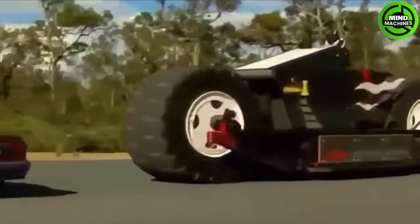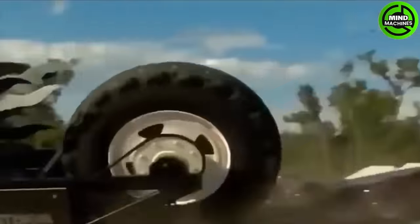This colossal beast has a sturdy frame and rear wheel drive system. The monster can crawl over and crush a regular car.